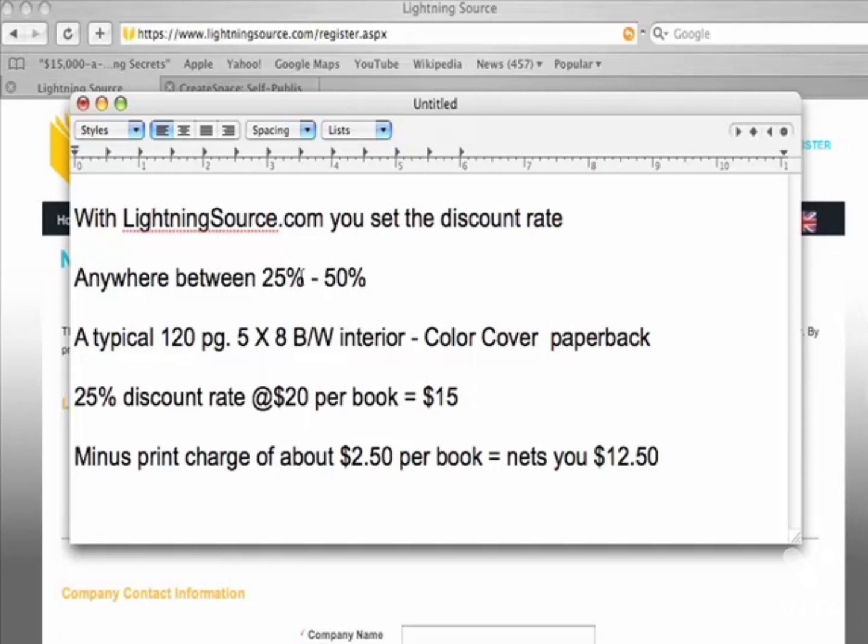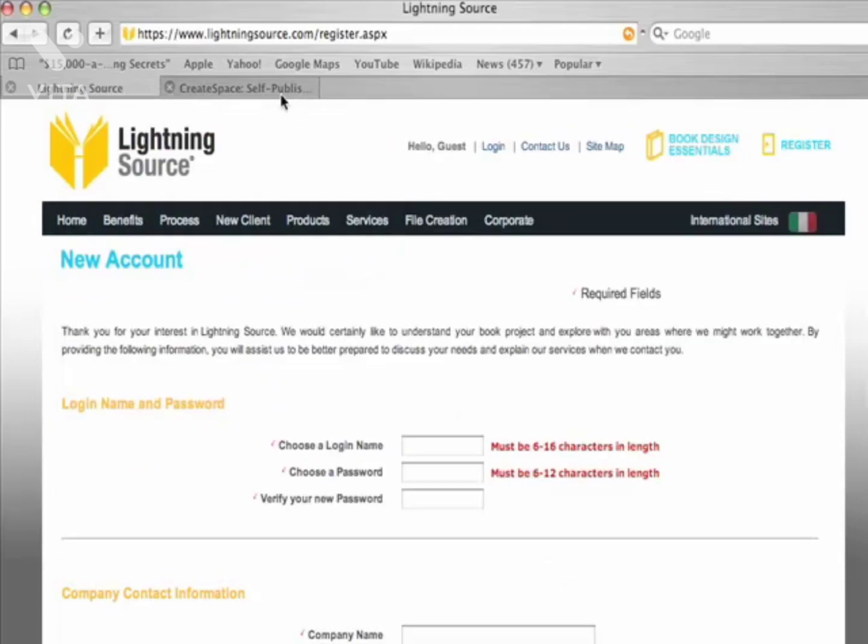So that means 75% of the price of the book, minus the print charge, comes to me. A typical 120-page, 5×8, black and white interior with a color cover paperback, at a 25% discount rate and priced at $20 a book, nets you $15. Then minus the print charge of about $2.50 per book nets you $12.50 per book.